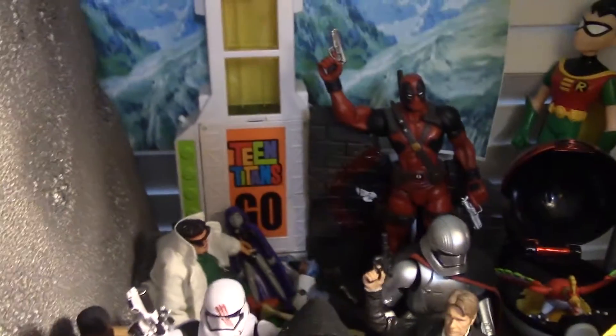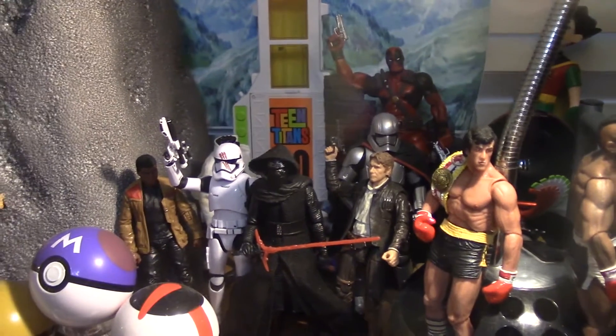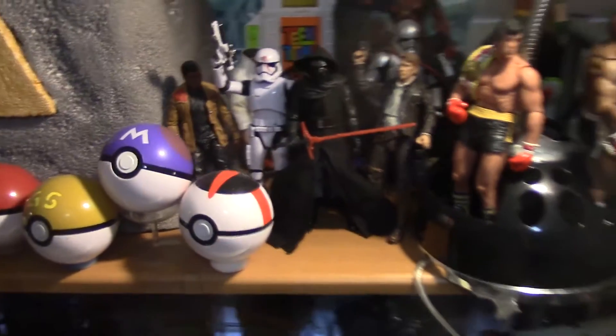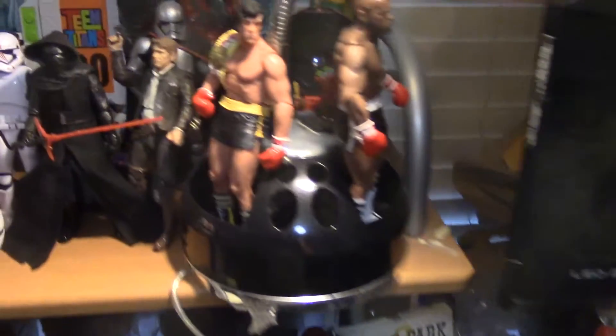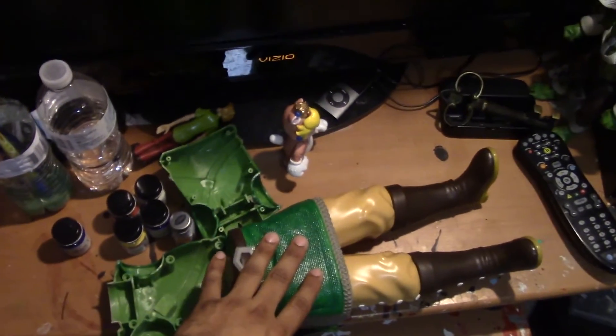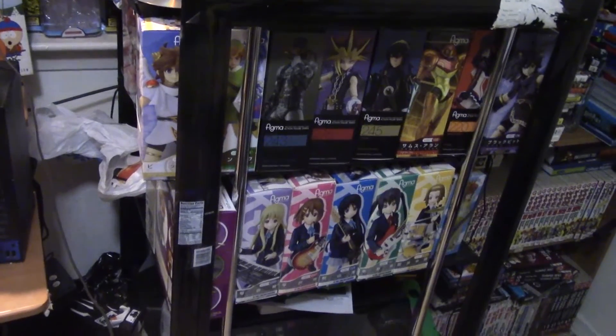There's some Teen Titans figures over there. If you're wondering where my entire Teen Titans collection is — I uploaded a video about a year ago — they're all stored away in my closet sadly, I don't have room for them, and I don't want to get rid of them because I really love Teen Titans. There's Big Robin back there, there's a Deadpool, and the T-Tower. This is where the magic happens — this is where I make my custom toys. Right now I'm working on this Link and this Peach.